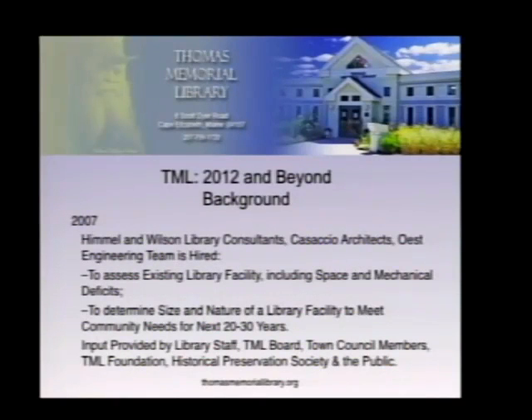They appointed an independent study committee composed of members of the town council, some members of the board of trustees, some representatives of the historical preservation society committee, and representing the foundation that supports the library. The committee was charged with conducting a national search to undertake the study.